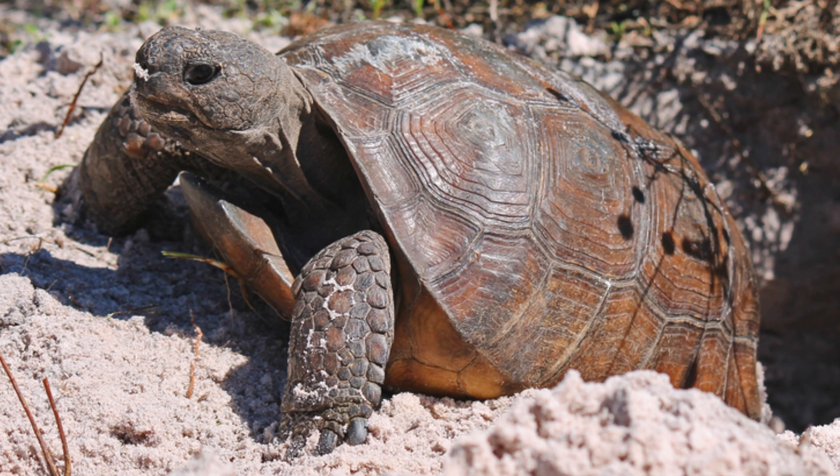Gopher tortoises in Florida are also a protected species. Tell us about that. Gopher tortoises are a state protected species — they're listed as a threatened species. The U.S. Fish and Wildlife Service is currently considering listing them as a federally protected species. They're very common across the entire state of Florida. They occur in all types of habitats except wetlands, and they're easy to identify because they make burrows in the ground shaped in a half-moon shape — very flat on the bottom and round on the top, just like the shape of their shell.